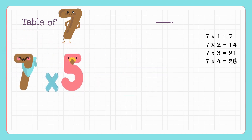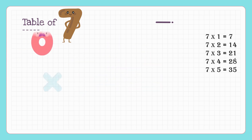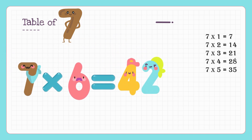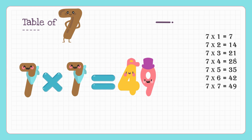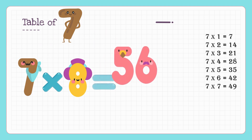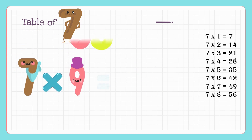7 fives are 35, 7 sixes are 42, 7 sevens are 49, 7 eights are 56, 7 nines are 63.